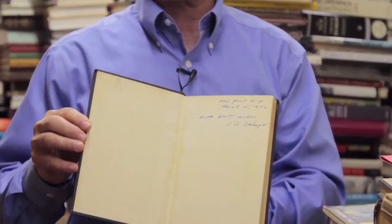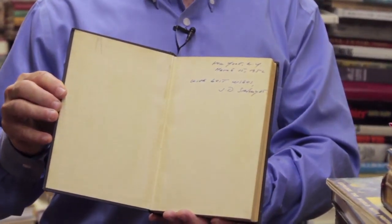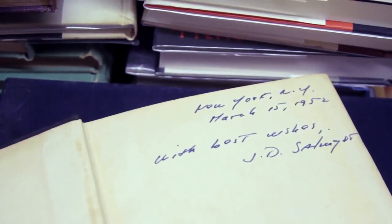There are times when you show us a book and it looks like just a regular edition — this is Catcher in the Rye — but it's very important to show us that it's signed by J.D. Salinger. We can look at an image like this and authenticate it, or at least tell whether it looks real. Quite honestly, this can make tens of thousands of dollars difference.